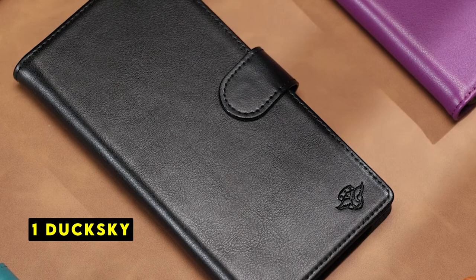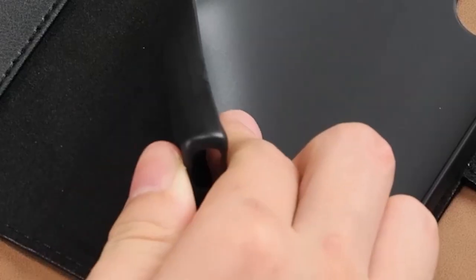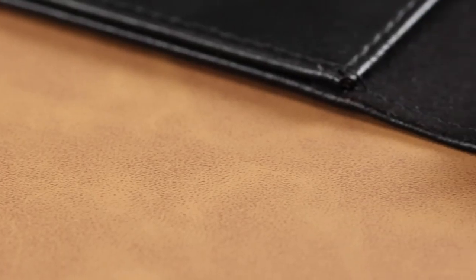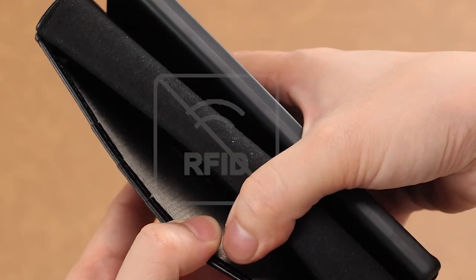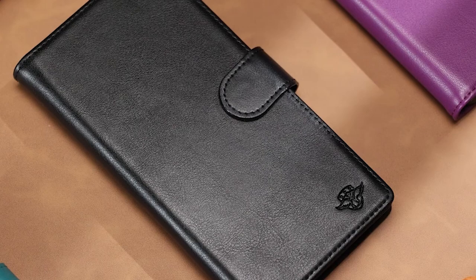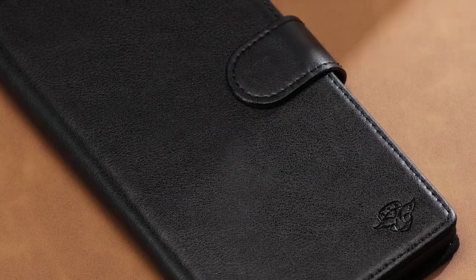Moving to number 1 is DuckSky. The DuckSky iPhone 7 wallet case offers a premium blend of style, protection, and functionality. Crafted from genuine leather, the case exudes a sense of luxury while providing durability and shock absorption. The integration of RFID blocking technology is a significant advantage, safeguarding your card information from unauthorized access. The case's dual-layer design, combining leather and silicone, ensures comprehensive protection for your iPhone from everyday wear and tear.